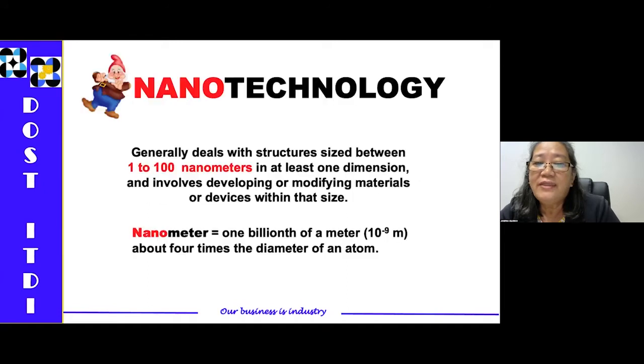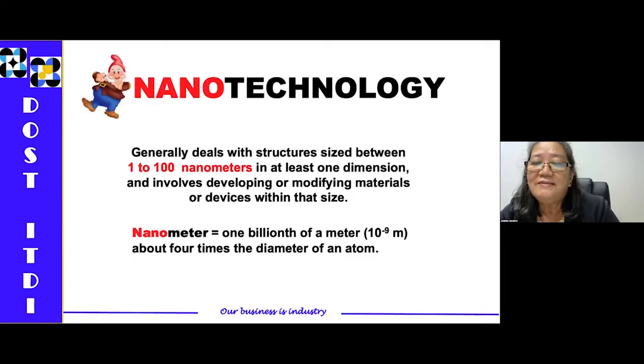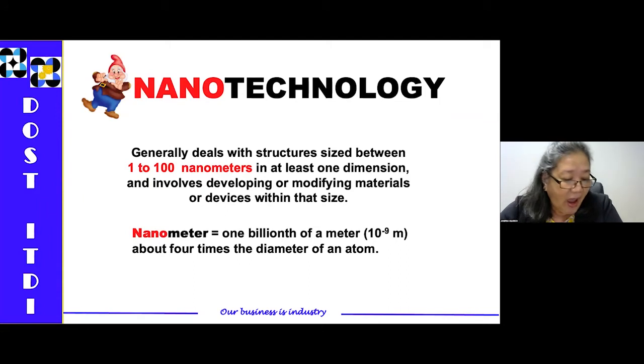To begin with — what is really nanotechnology? It actually deals with structure sizes between one to 100 nanometers in at least one dimension, and involves developing or modifying materials or devices within that size. When you say nanomaterials, it is equal to one billionth of a meter, or 1×10⁻⁹ meters. It's about four times the diameter of an atom.